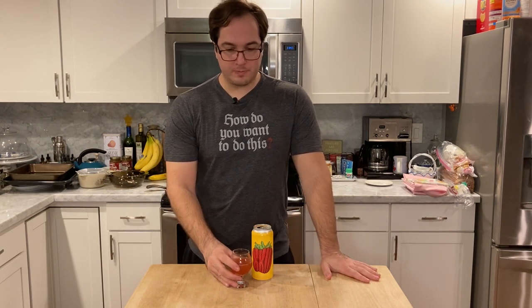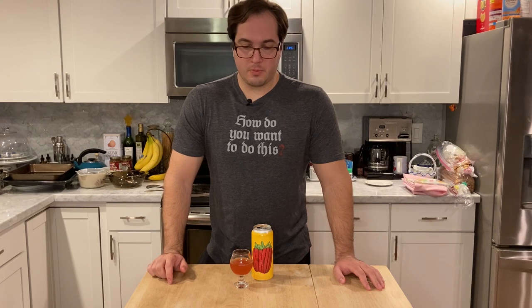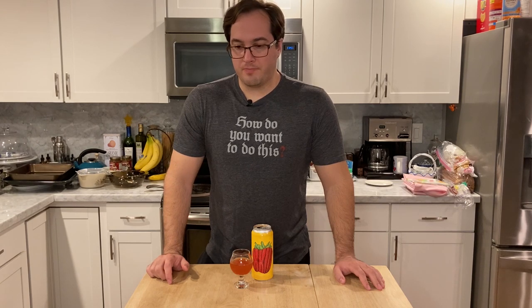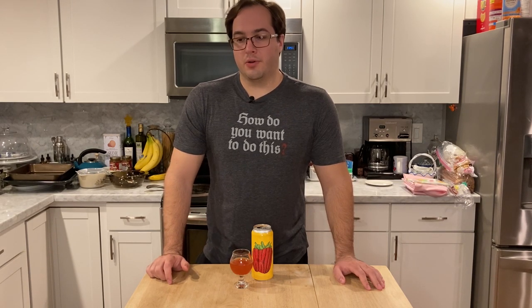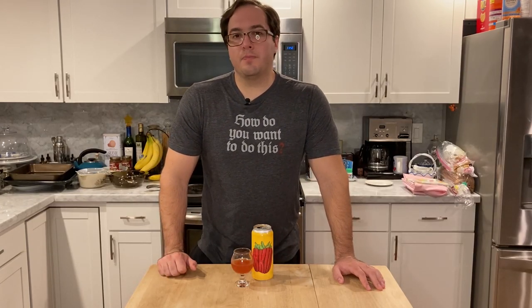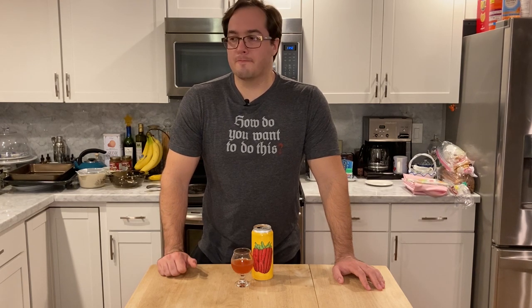First sip. The strawberry wants to come forward, but the vanilla won't let it. Not as tart as I would like it. Almost feels like there's too much going on here. The hibiscus, I would say, is the finish. There's a floral note at the end — I describe it as floral because it reminds me of almost like a gentle potpourri flavor. Not bad, but not the best. It finishes like almost a honey, honeysuckle kind of flavor. Definitely the hibiscus. It's kind of growing on me — I kind of like it.